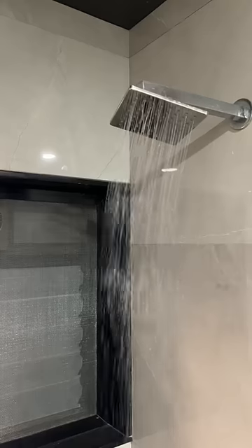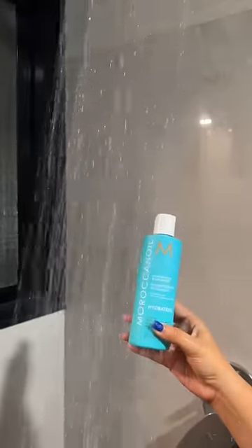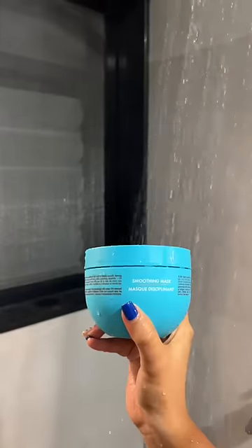Here's my current shower routine. The temperature of the water is very neutral — not too hot, not too cold. I use the Moroccan Oil shampoo first, and then instead of a conditioner, I use a Moroccan Oil mask.